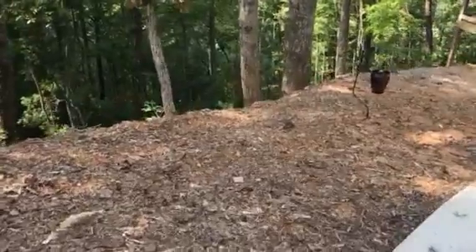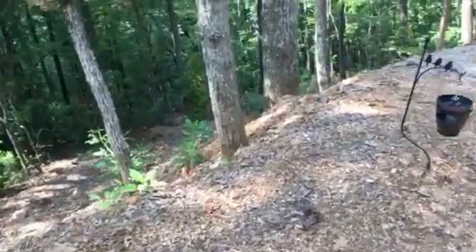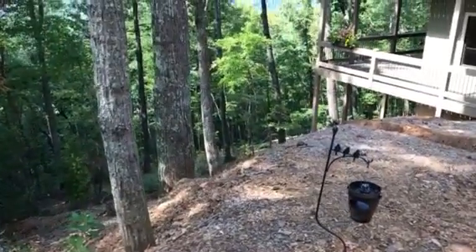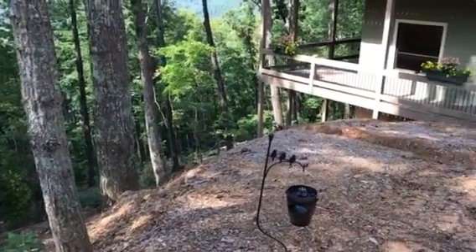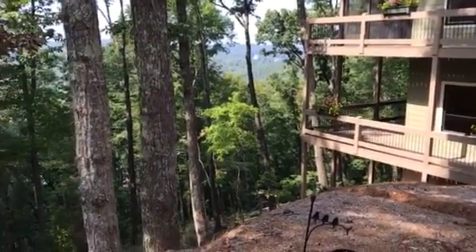Going back here to the rear of the property, going downhill, so there's not much usable yard, but the view definitely makes up for it.